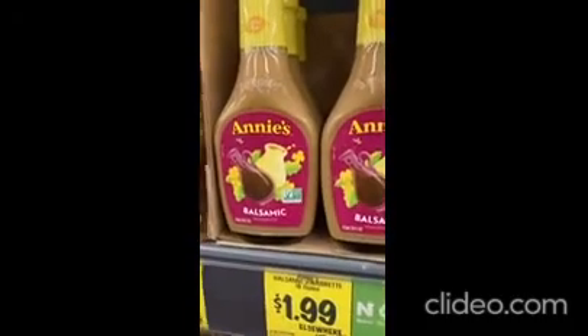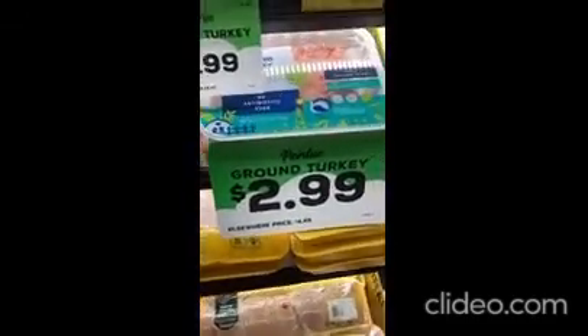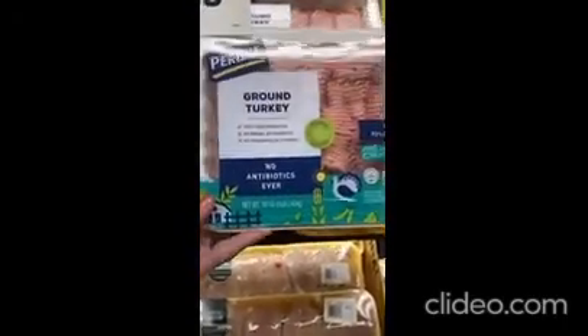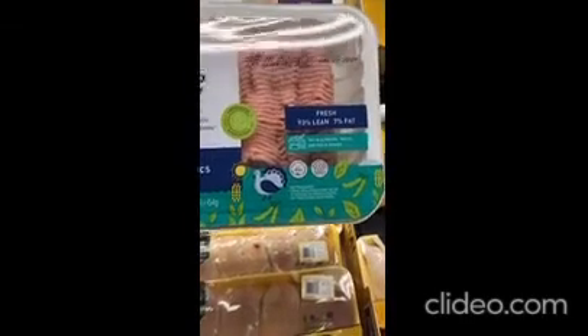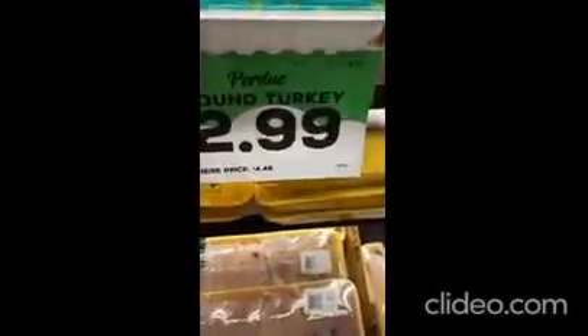All this — we've got salad dressing. I did not know Annie's made dressing. Today is June 17th, and you can put that in your freezer, no problem.